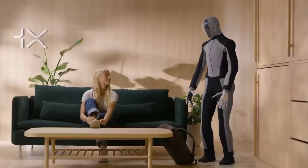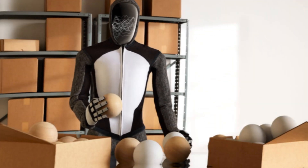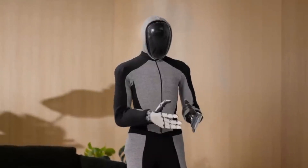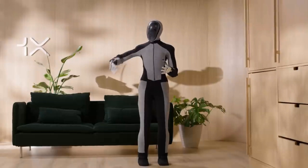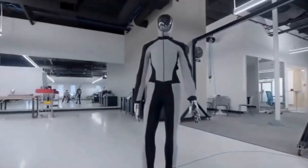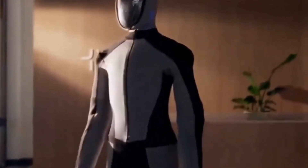Neo Beta uses advanced sensors and machine learning to move around your home safely, spotting obstacles and avoiding bumps or spills. It can zip across carpets, hardwood floors, and even handle small steps or uneven areas. This means you don't have to worry about it getting stuck under the couch or toppling over a loose cable. By constantly scanning its surroundings, it can map out your rooms, making navigation more precise over time.